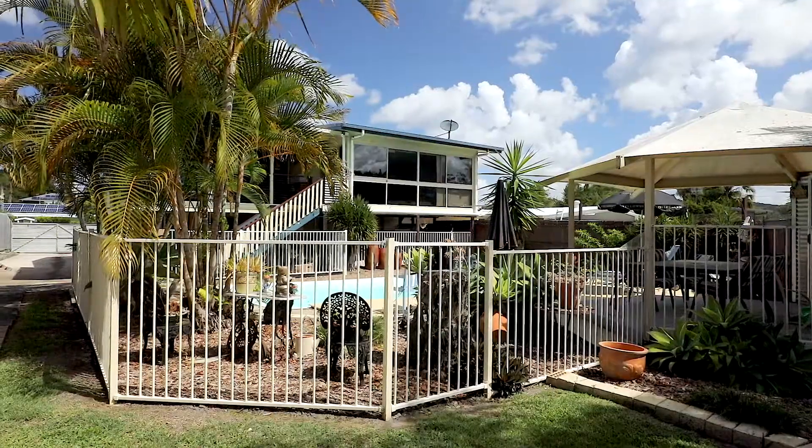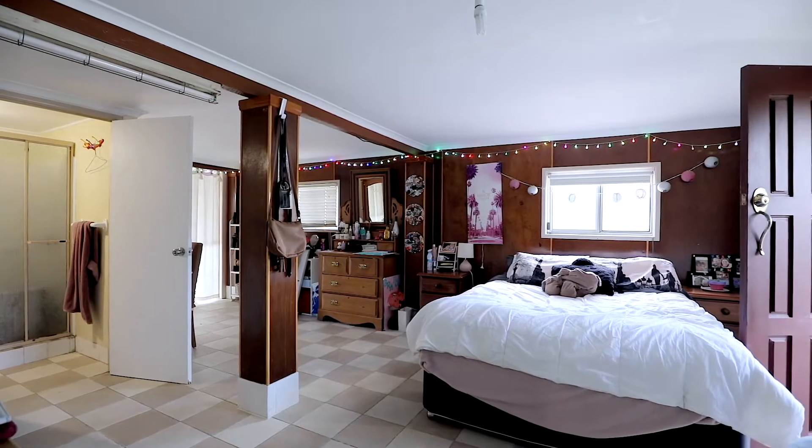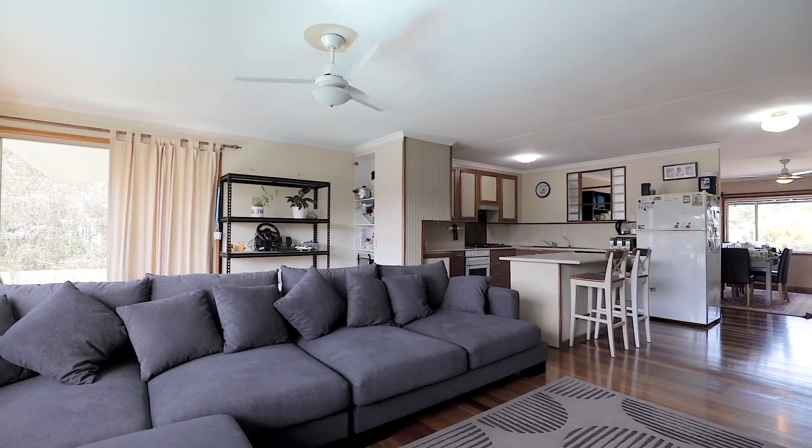Downstairs you've got loads of storage and a big self-contained rumpus room with its own bathroom, plus a big solar bank up on the roof.